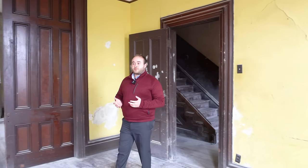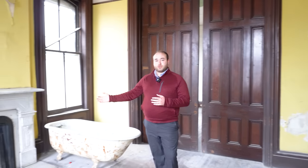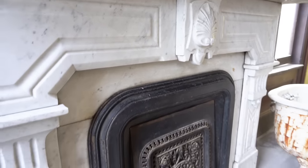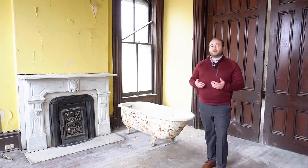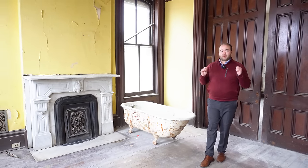Walking further into this space, we arrive at a fireplace that sits directly across from the door we just entered. And this is absolutely stunning — the detail on here. The fireplace is solid marble and it still has its original cast iron summer cover on it. So let's take a moment to see this and some of these other details in this room before heading through these massive pocket doors right behind me.